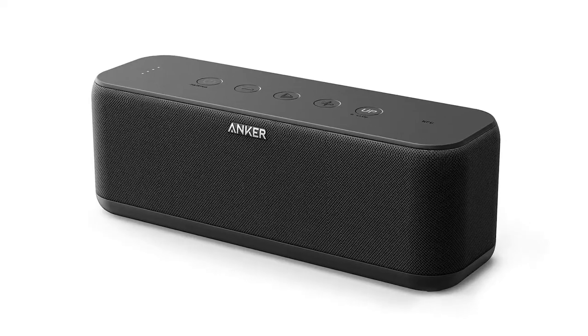And the alternative is the Anker Soundcore Boost 20. It's actually a speaker, but the cool thing about this speaker is that it also acts like a battery — so you get sound and power. Win!